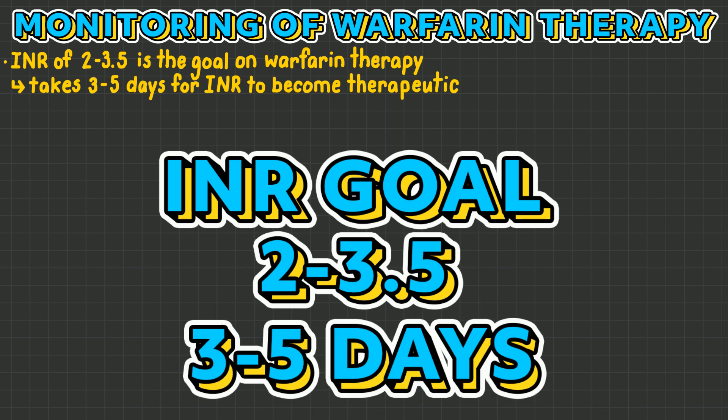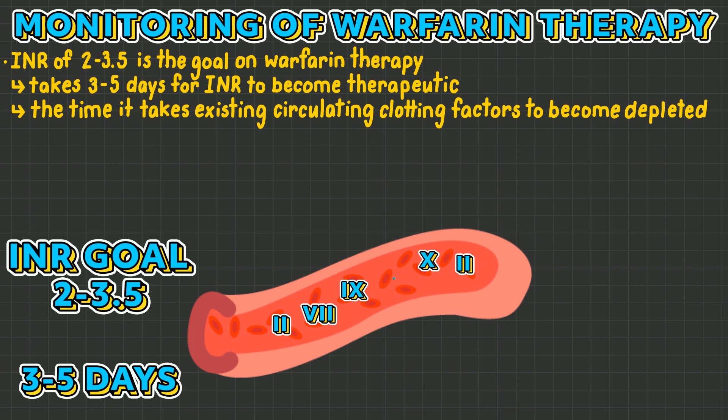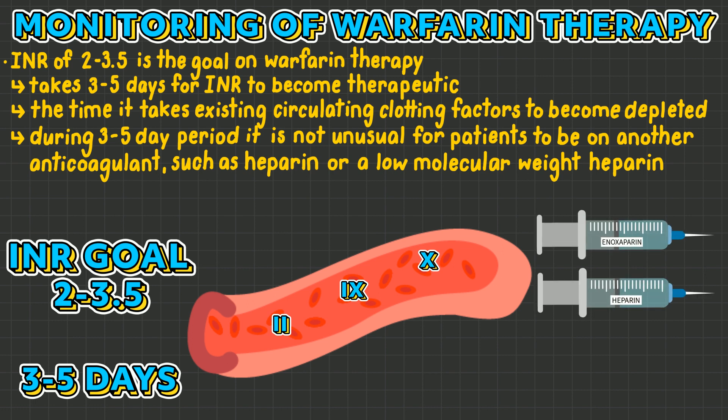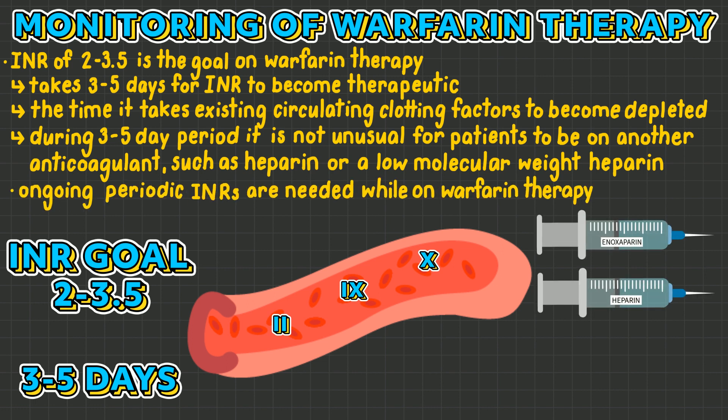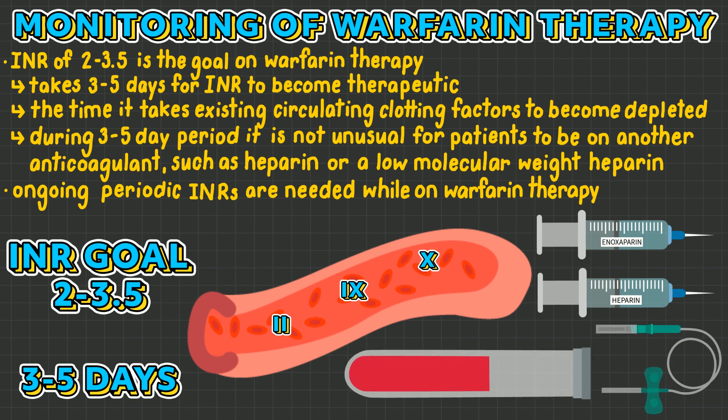It can take 3 to 5 days for INR to become therapeutic, due to the time it takes existing circulating clotting factors to become depleted. During this 3 to 5 day period, it is not unusual for patients to be on another anticoagulant, such as heparin or a low molecular weight heparin. Furthermore, individuals on warfarin therapy will continue to require periodic INRs.